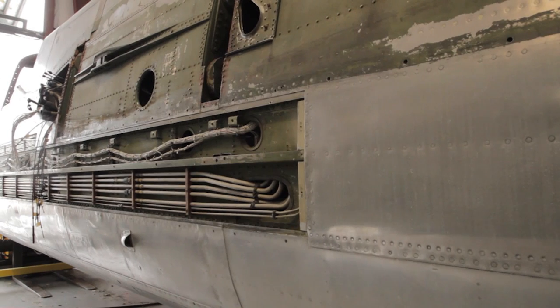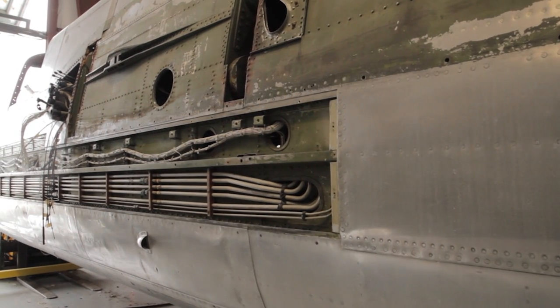They demilitarized the airplane, took out all the war equipment that was in it, and then subsequently had it modified for executive transport. Standard Oil took possession and operated it for the next 20 years.